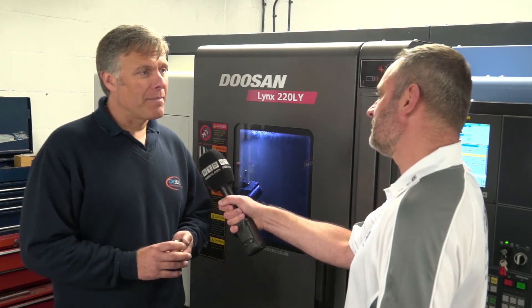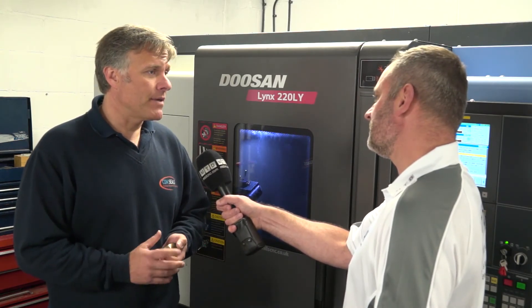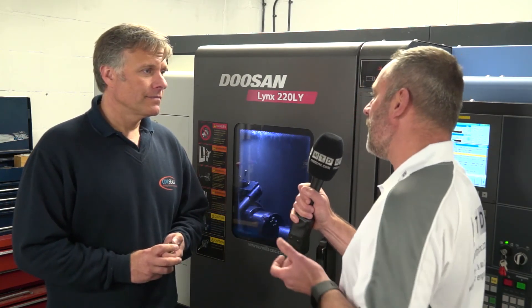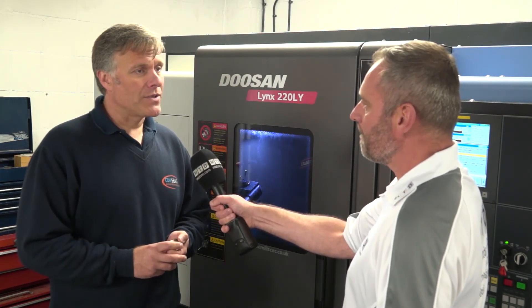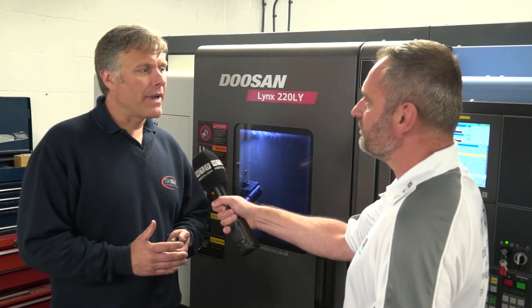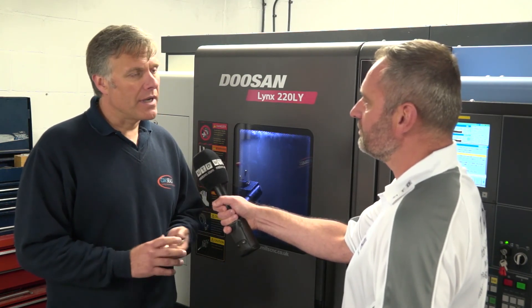Hopefully we're going to be looking at getting a milling machine from them at some point later in the year, and maybe even update this to a twin spindle machine. And for any OEM or companies looking for some help, do you have capacity to offer? We've got plenty of capacity. We're running single shifts through the week with the option to run a twin shift or night shift. We're keeping our manufacturing times down so we don't have four or five week lead times — we can cope with anything.